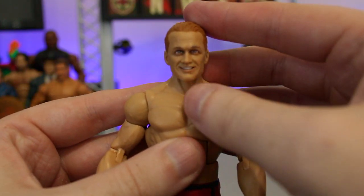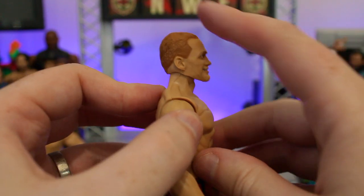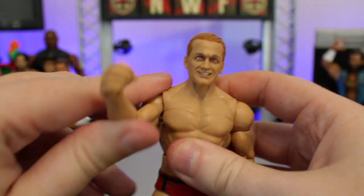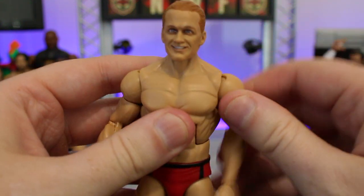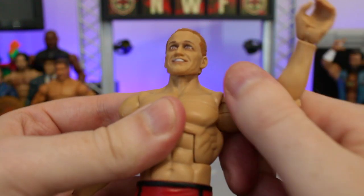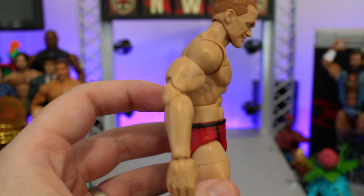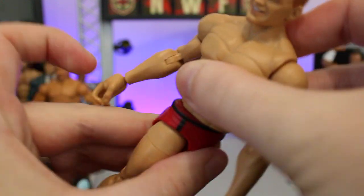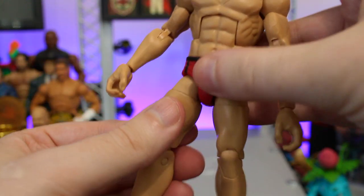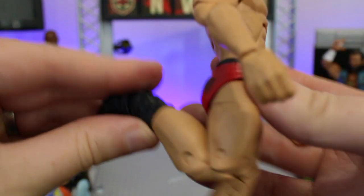Looking at the articulation: the head rotates fully on the peg, goes up and down, and the scan is easily removable. The shoulders have full 360 degree rotation, though the left shoulder joint on mine was incredibly stiff. The arms feature double joints at the elbow. The ab crunch moves forward and back with full rotation at the waist. The legs are on a ball joint, the knees have the expected range of motion, and the boots rotate fully at the lower calf.